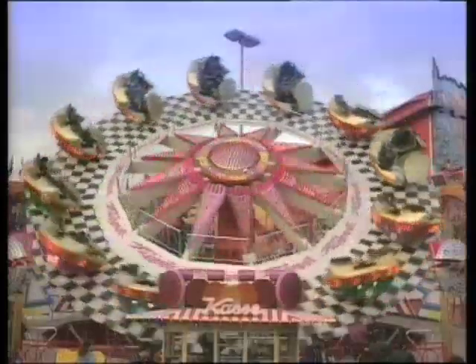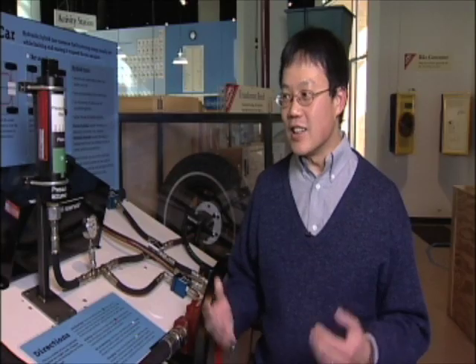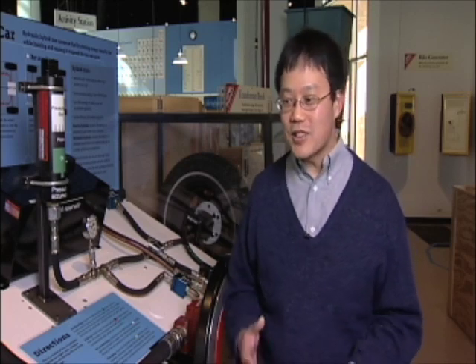It touches our daily lives. You find it in entertainment industries, you find it in large construction machinery, in agricultural equipment. And in a nutshell, it's a lot of power in a very tiny package. The fact that fluid power component systems are so powerful — it really has a lot of fun associated with this. You see big things moving at high speed, it's very impressive.